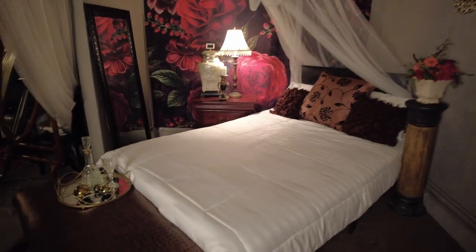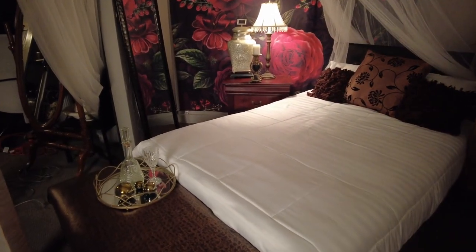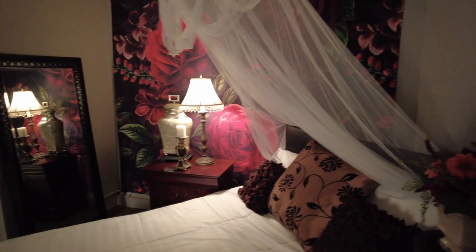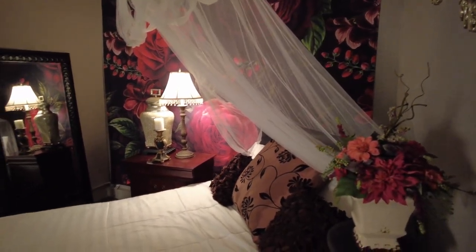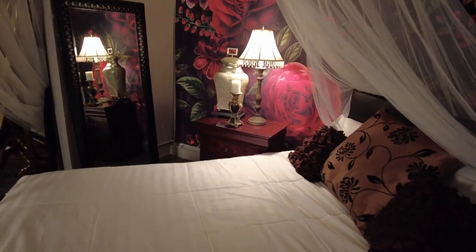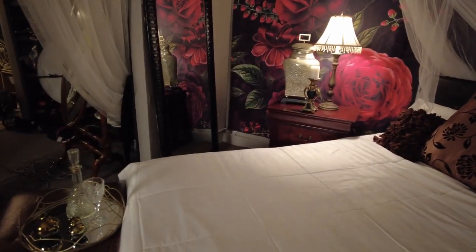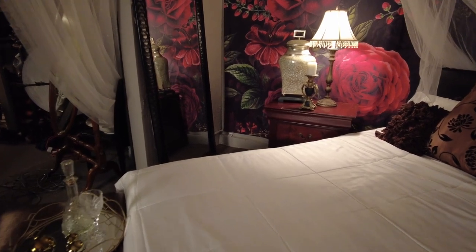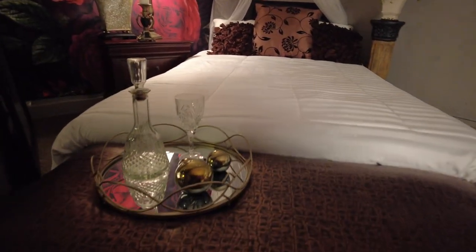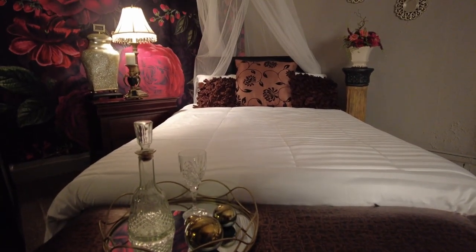A little bit of a revamp for the studio — it was just time for a new look. Now that this set is all complete, I'm so happy with it. I think it's beautiful and dramatic, and that's exactly what I was going for.